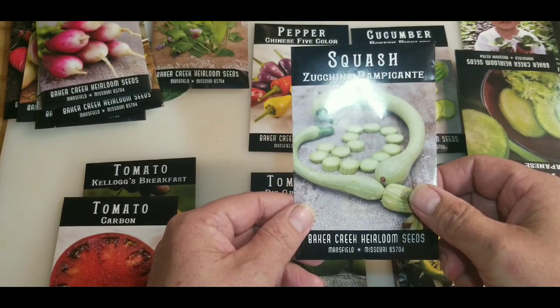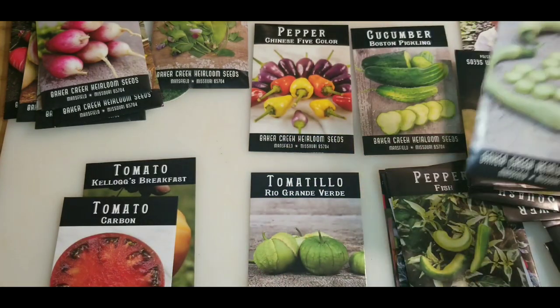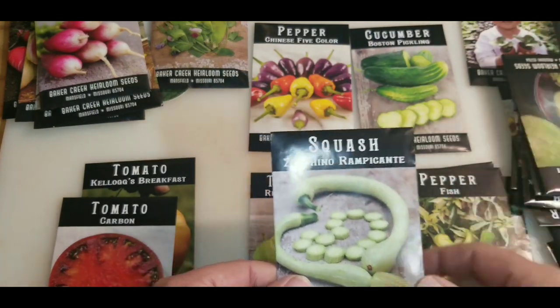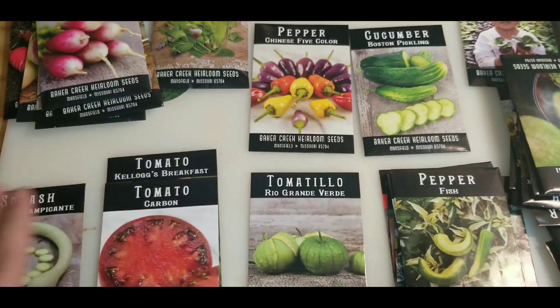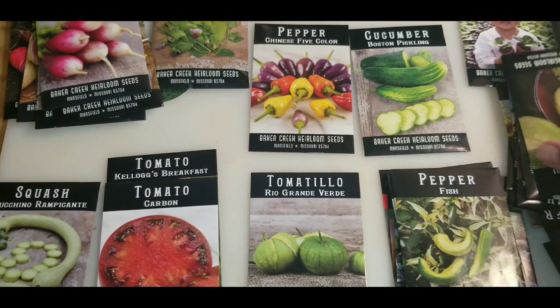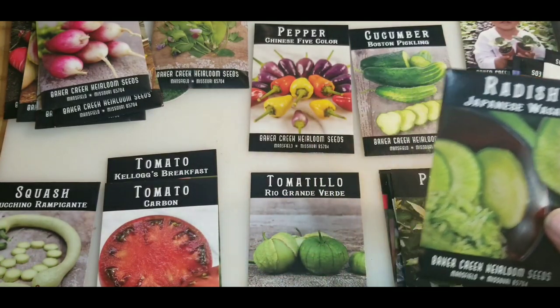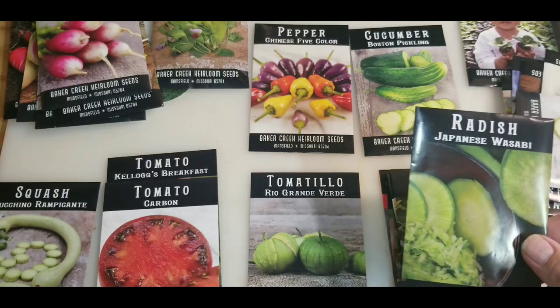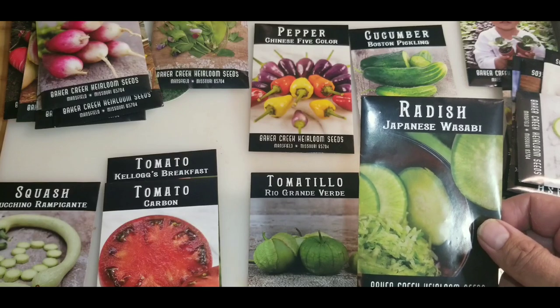Zacchino rapicante — they're like a vining variety, kind of a cross between a squash and a cucumber. I thought that'd be interesting. They're getting pretty popular just because they're a trellis type variety, and I kind of need some trellis squash.